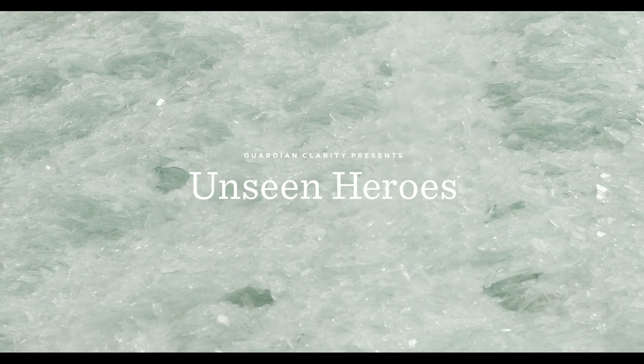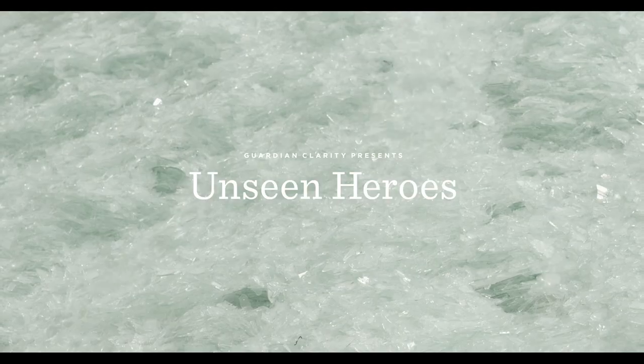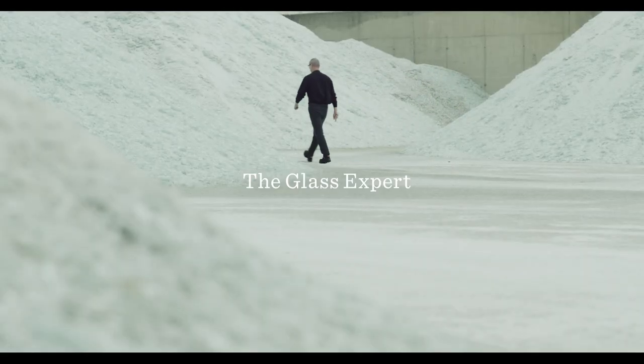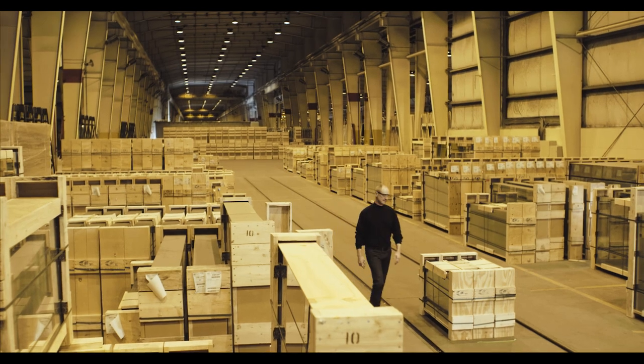It's amazing that a 10,000-year-old material like glass could be as dynamic and change as rapidly as it has over the last several years. My name is Lance Altizer. I'm the marketing director for Guardian Glass in Europe.